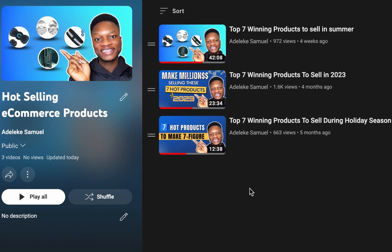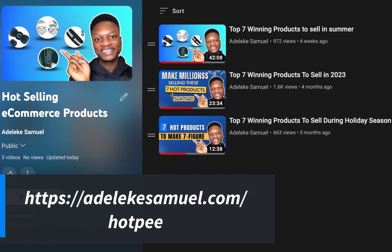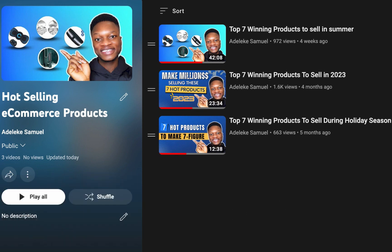I've created a playlist where you can access all my past hot product recommendations. I might not be making another hot product recommendation for the rest of the year, so go watch those. Some people have made millions from products I recommended months ago — older doesn't mean irrelevant. Visit adelekesamuel.com/arp to access all those videos.